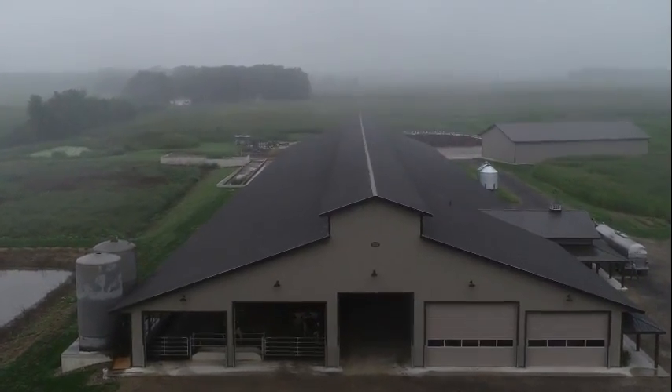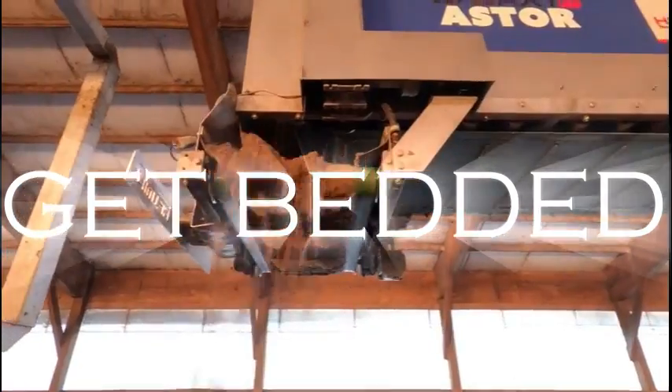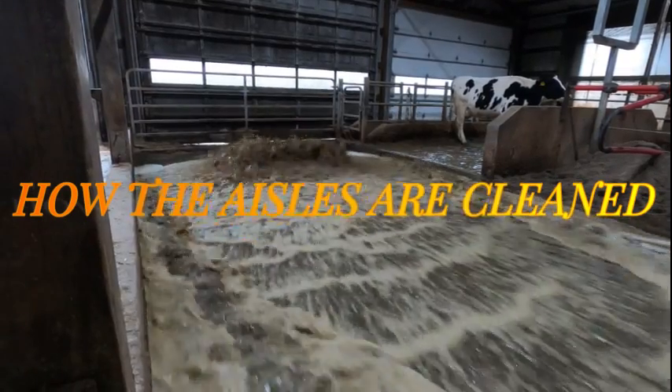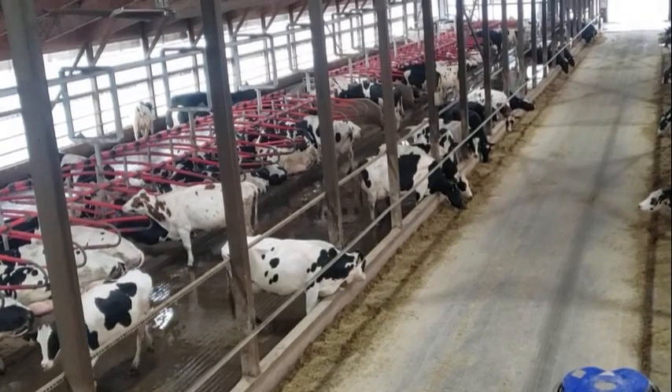Dairy farming with automation. How our cows get milked, get fresh feed, get bedded, and how the aisles are cleaned. Watch until the end for how we automatically run foot baths. Our barn is a four-row freestyle barn.